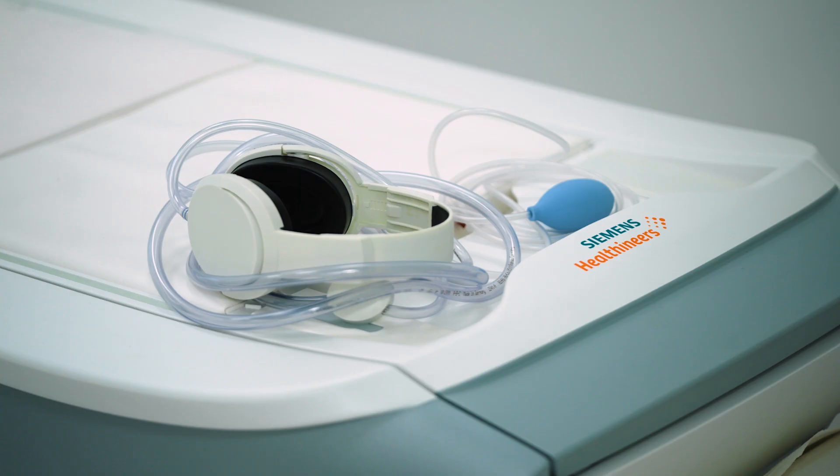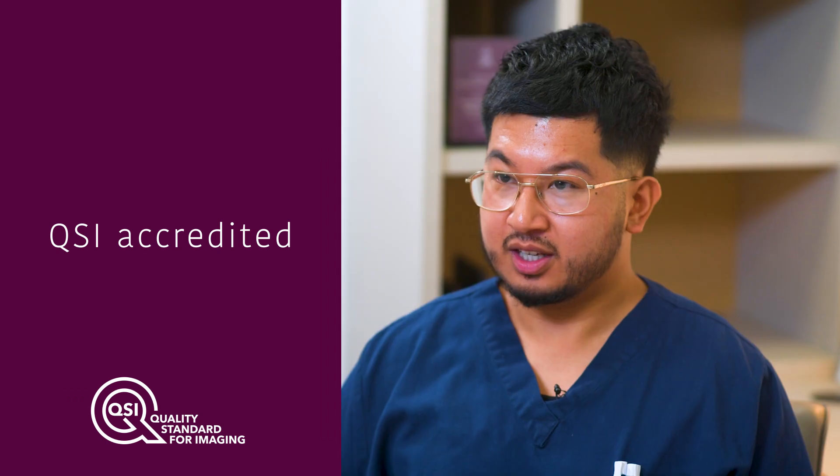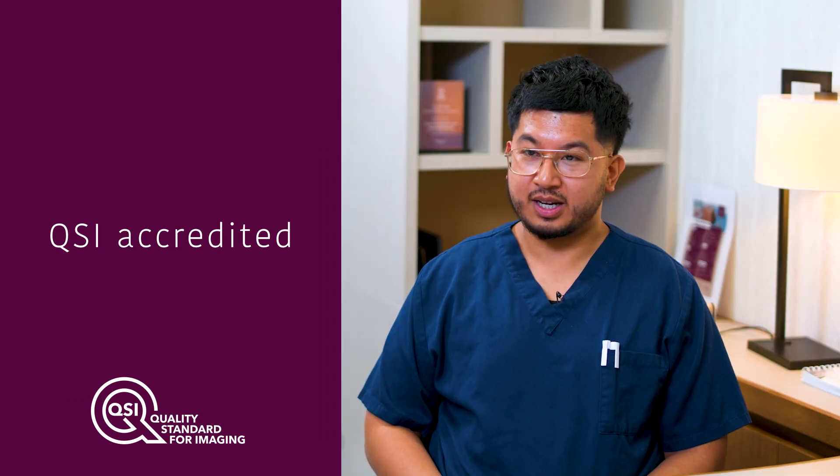The patients are also given headphones where they can choose from a wide selection of music for the duration of their scan. We are very proud to be accredited and regulated by QSI, which ensures that we are continuously improving high standards of patient care, delivered by skilled staff in a safe working environment.